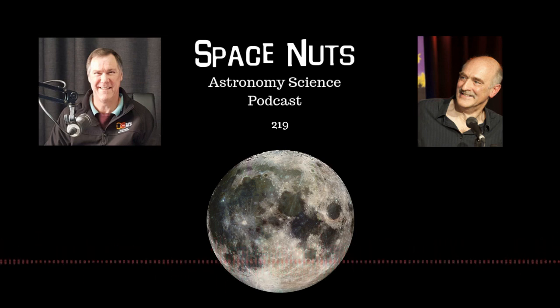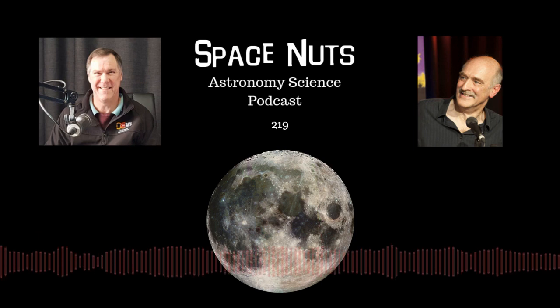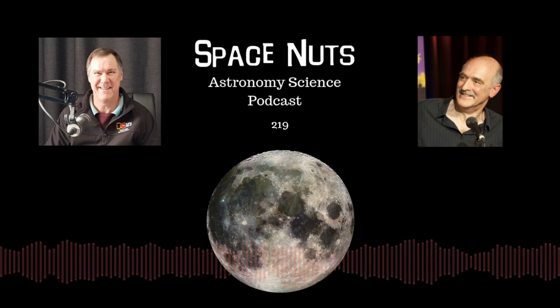Although my theory is that the civilisations out there are looking at us and going, they're using FM.